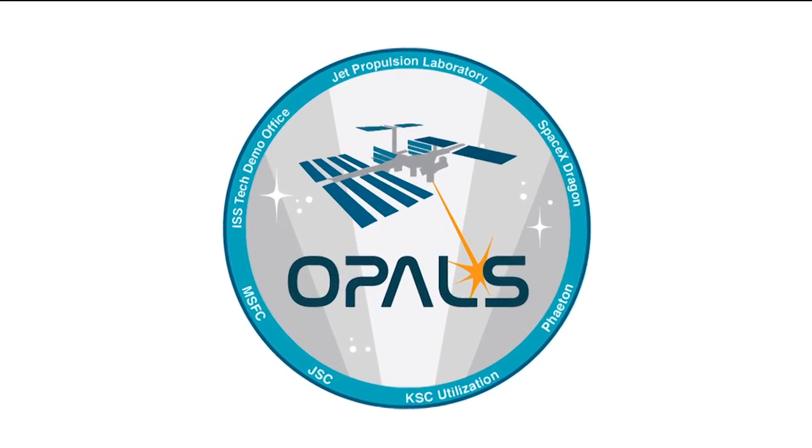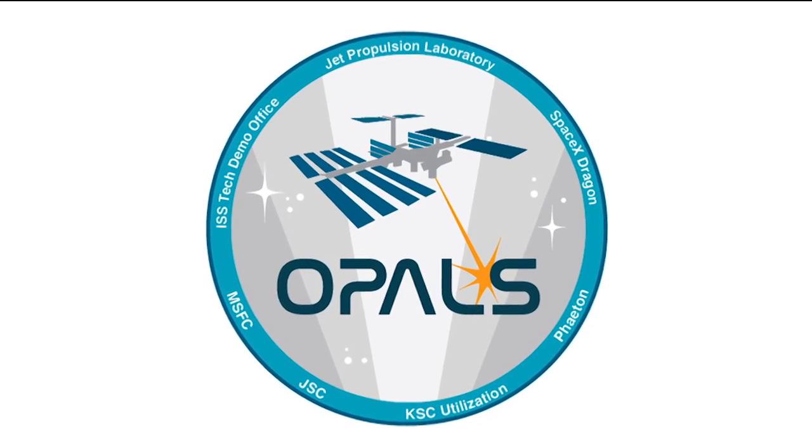So when are we going to see this laser from the station? OPALS is currently scheduled to launch in 2013. So if everything goes well, that's when we will be going up, and we will be operating for about 90 days — and hopefully even beyond that.